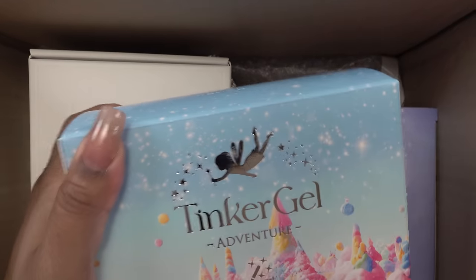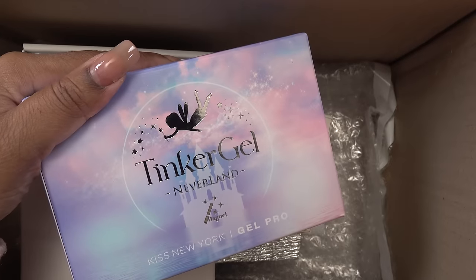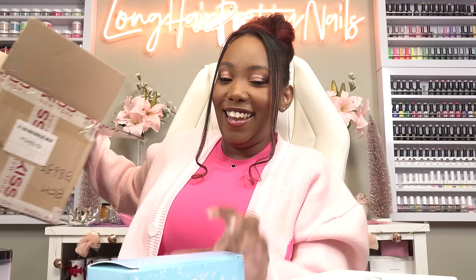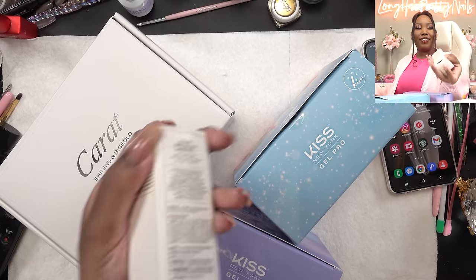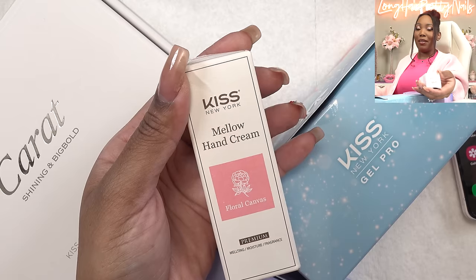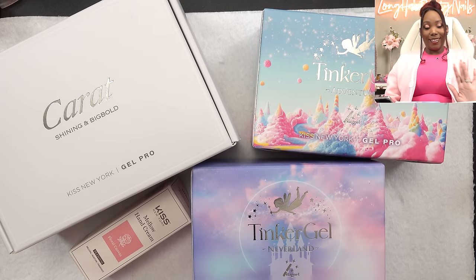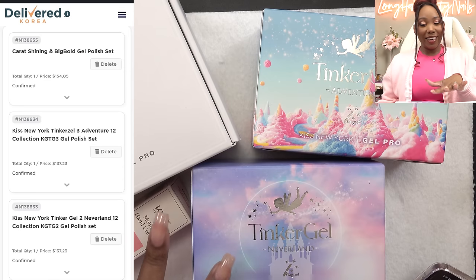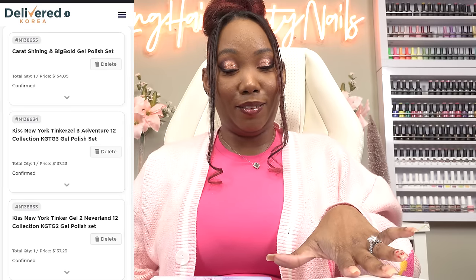You guys have been asking me about the Tinker Gel. So I have Tinker Gel Adventure, Tinker Gel Neverland, and Carrot Shining Big Bold. And the last thing is — I don't think I ordered this — I think it was just a free gift: the Mellow Hand Cream. These are the sets I got, and you guys won't believe how much this was: $428, and shipping was another $150. So please give this video a thumbs up.